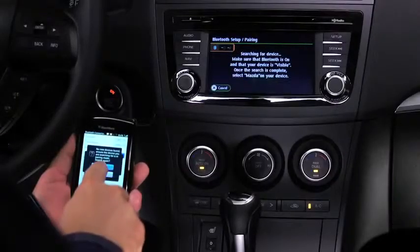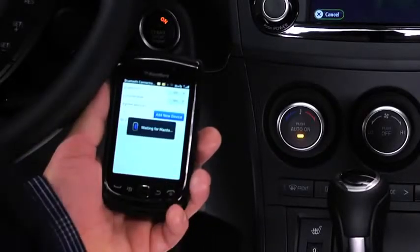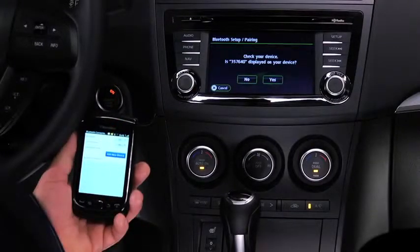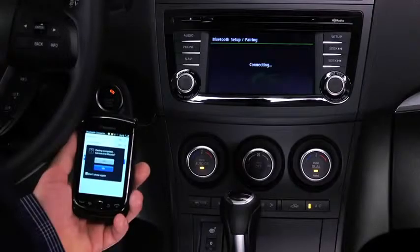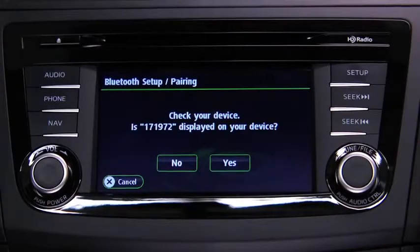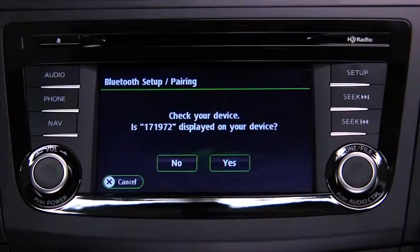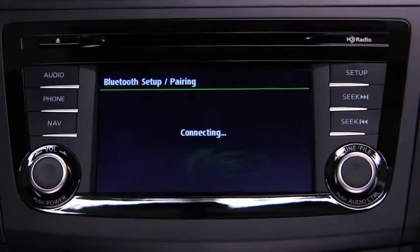Using the device, perform a search for the Bluetooth device. Select Mazda from the device list. Input the displayed 4-digit pairing code into the device. On some devices, the pairing is performed automatically. On other devices, verify the displayed 6-digit code on the audio unit, which is also displayed on the device, and touch the Yes on-screen button.